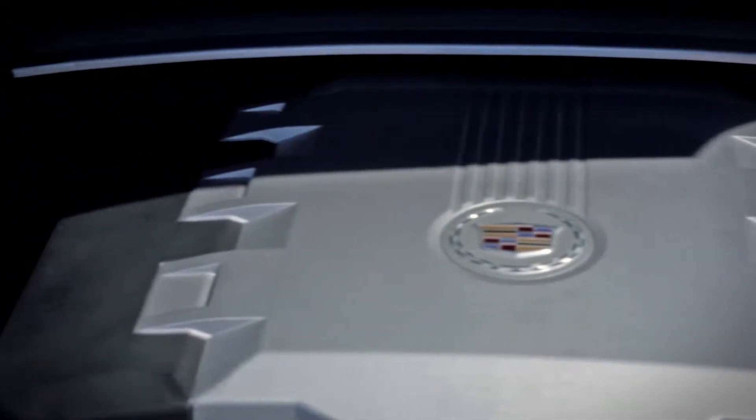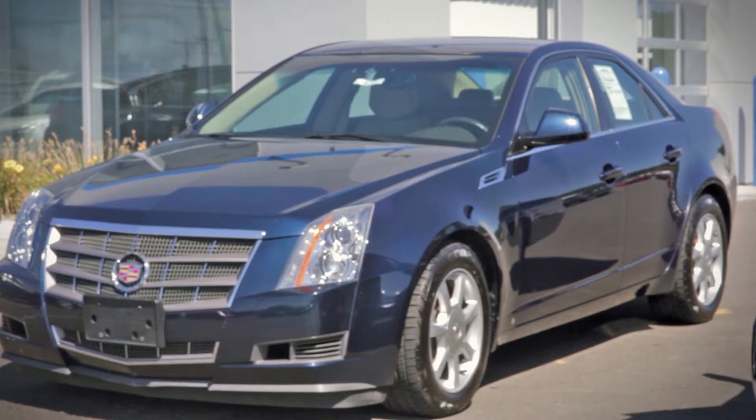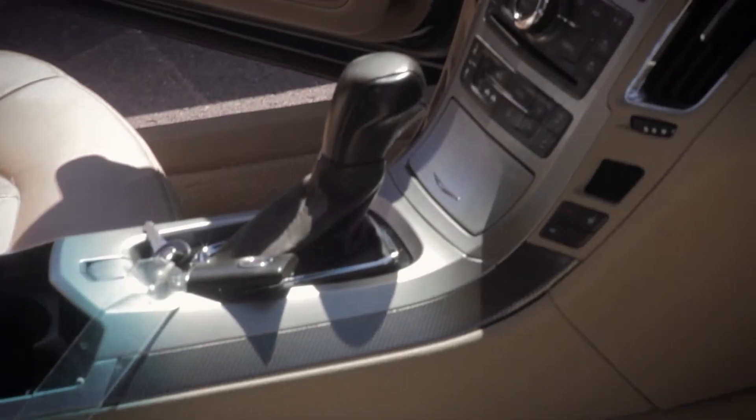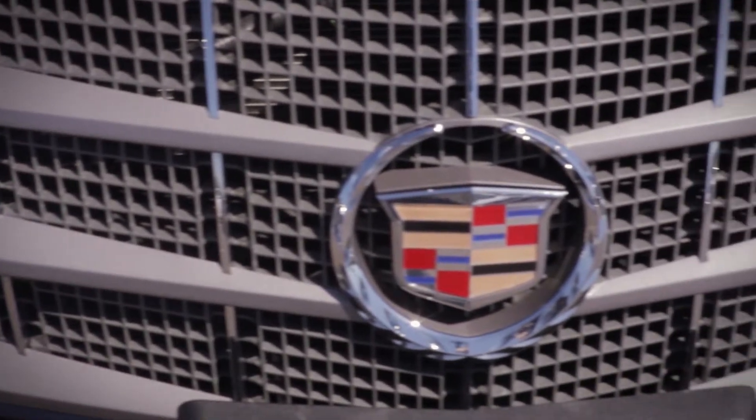Everybody's looking for a car that's $300 a month or $250 or something like that, and this car comes close to that range. These cars new are $40,000 to $50,000 — we sold one the other day for $890 a month.